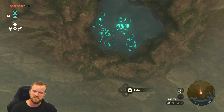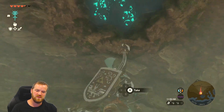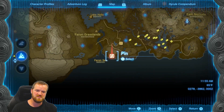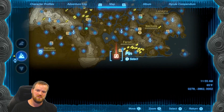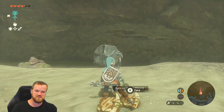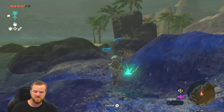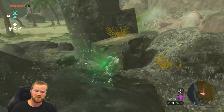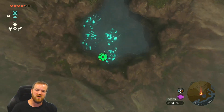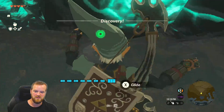We are going to get the phantom armor, and this is the first cave we need to go to. It's a hole up above us at Puffer Beach, on the south side of Hyrule. You need to find a way to get up there — there are two rockets here. If you fuse a rocket to a shield, you get a rocket boost. Use this to go up into the cave.